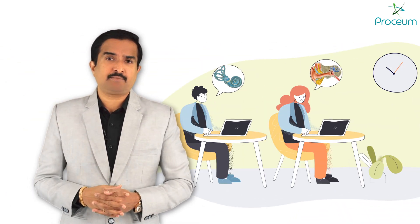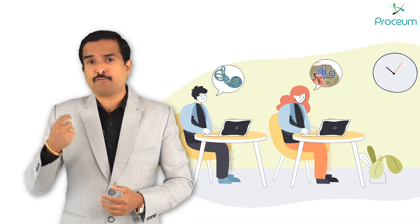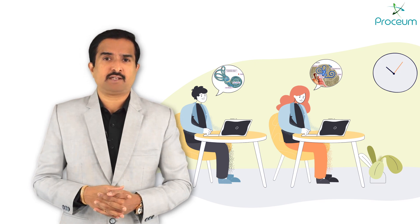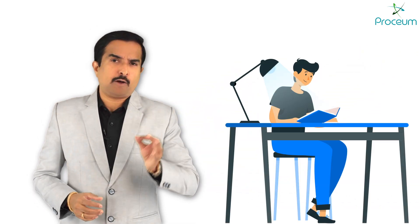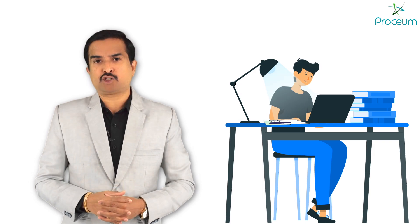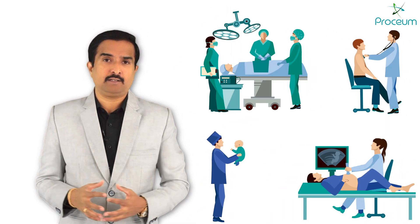Moreover, Prosium's focus on exam readiness ensures that students are well prepared for postgraduate entrance exams such as the national exit test, NEET-PG, and USMLE right from the beginning of their medical education journey. This comprehensive and future-focused approach enables students to confidently meet the demands of their academic and clinical careers.